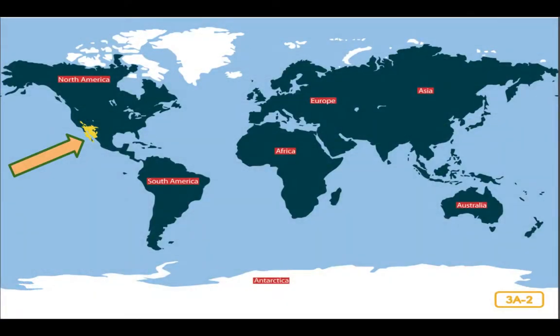Deserts are located in many different regions in the world. But today we are going to hear about a particular desert that is located in the northwestern part of Mexico and the southwestern part of the United States, in parts of the states of Arizona and California. This particular desert is called the Sonoran Desert. Listen carefully to find out more about the Sonoran Desert and how animals have adapted to living there. Let's go on our adventure.